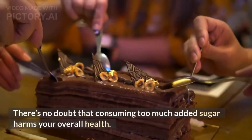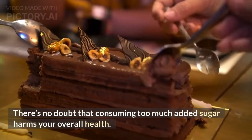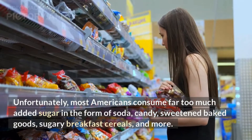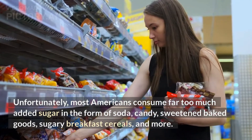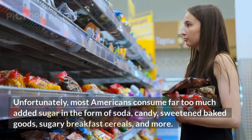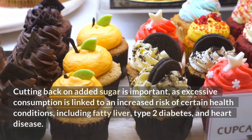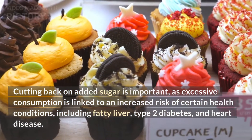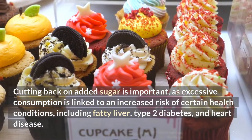There's no doubt that consuming too much added sugar harms your overall health. Unfortunately, most Americans consume far too much added sugar in the form of soda, candy, sweet and baked goods, sugary breakfast cereals, and more. Cutting back on added sugar is important, as excessive consumption is linked to an increased risk of certain health conditions, including fatty liver, type 2 diabetes, and heart disease.